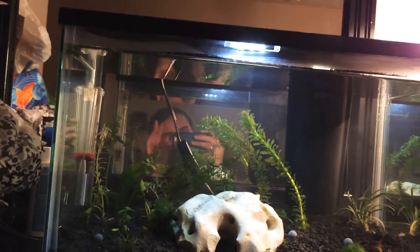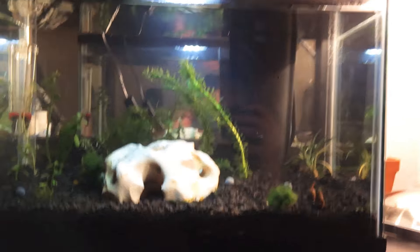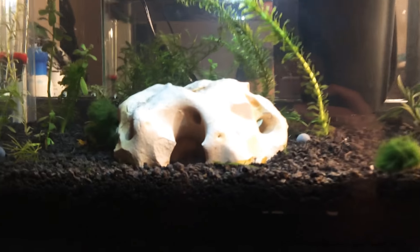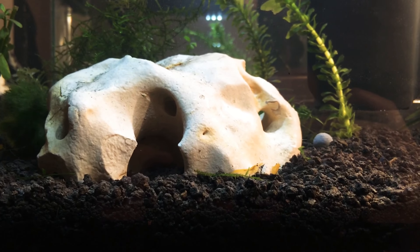Alrighty guys, hi. You can see me in the mirror over here. So the tank is all cleared up. The shrimp are happily moved in. I gave them some shrimp food.